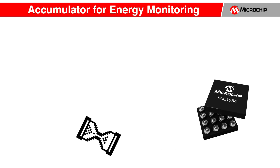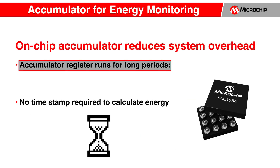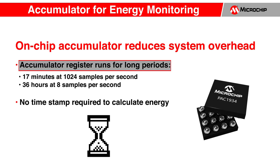When monitoring energy, system designers want to accumulate power measurements for long periods. The PAC1934 allows this to happen without system intervention with 17 minutes of measurement at 1,024 samples per second. For additional power savings, the device can log a 36-hour power reading at 8 samples per second.